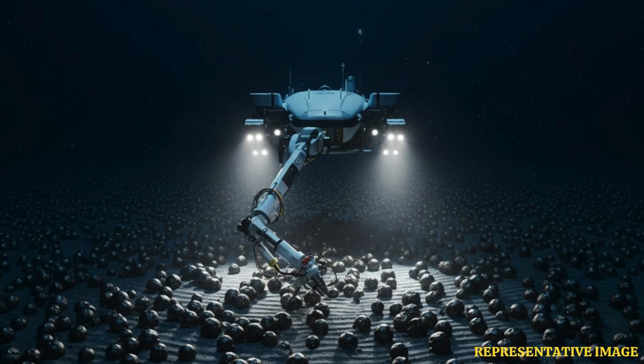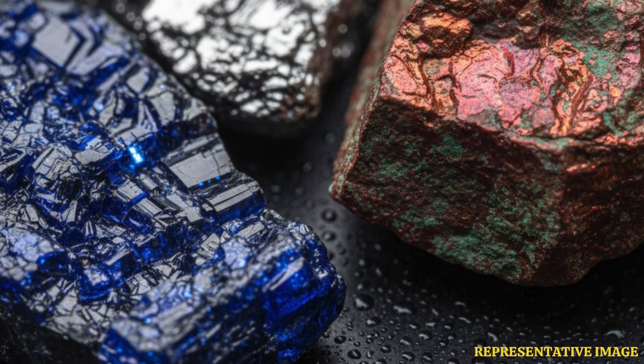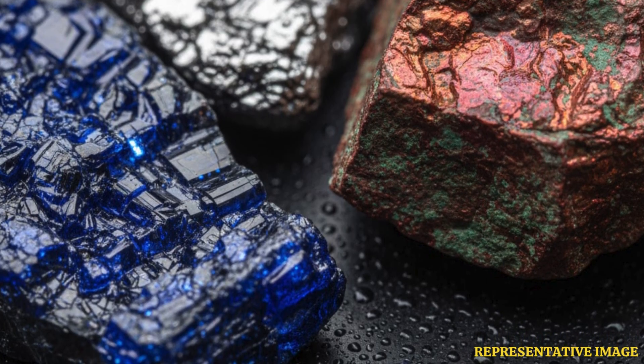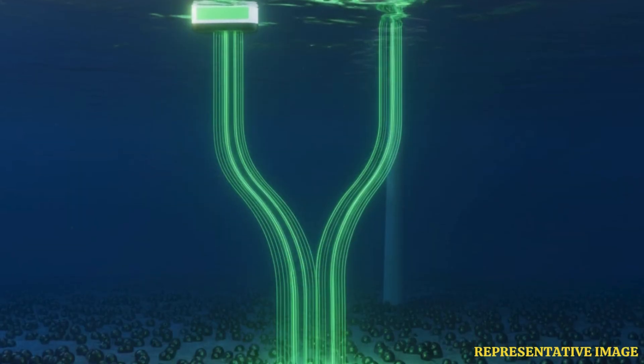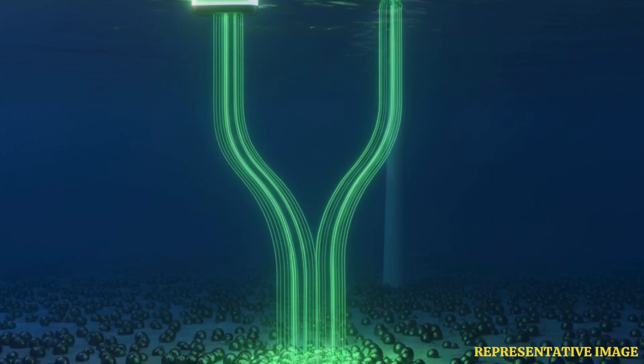The second kind of deposits are cobalt-rich crusts, comprising iron and manganese oxides on underwater mountains at depths of 800 to 2,500 meters. These deposits have cobalt and tellurium in large proportions, along with nickel, platinum, and rare earth elements. The Prime Crust Zone, or PCZ, in the Western Pacific Ocean has the thickest deposits, with other deposits located in the waters of island nations such as the Federated States of Micronesia and Kiribati, and the Hawaiian Islands in the US EEZ.